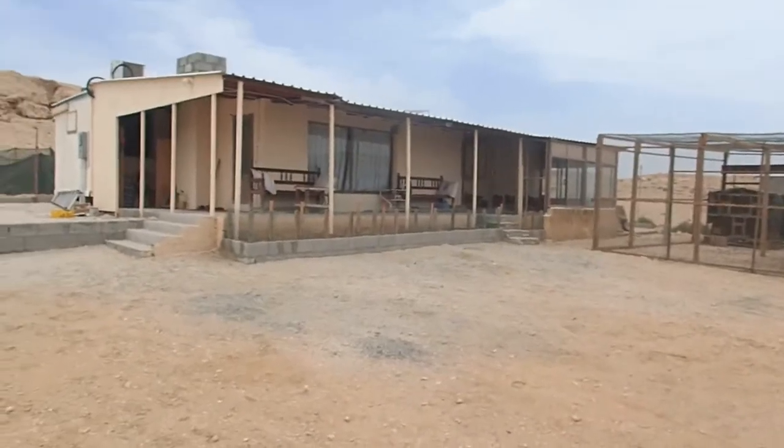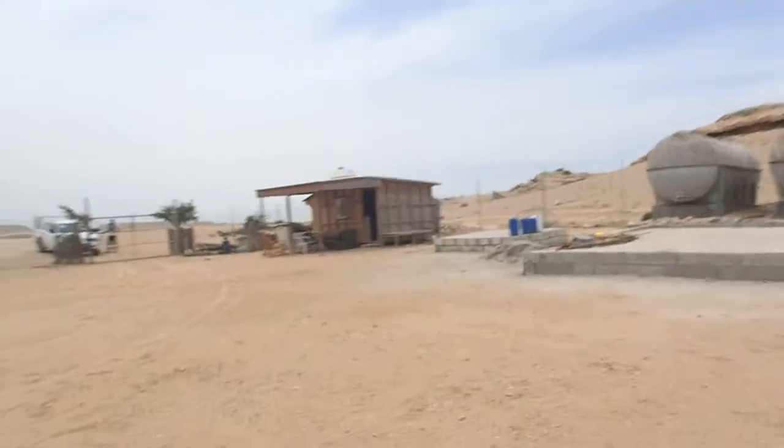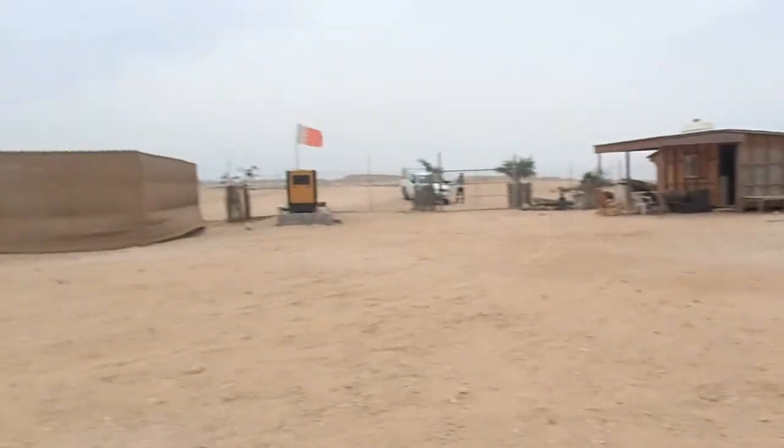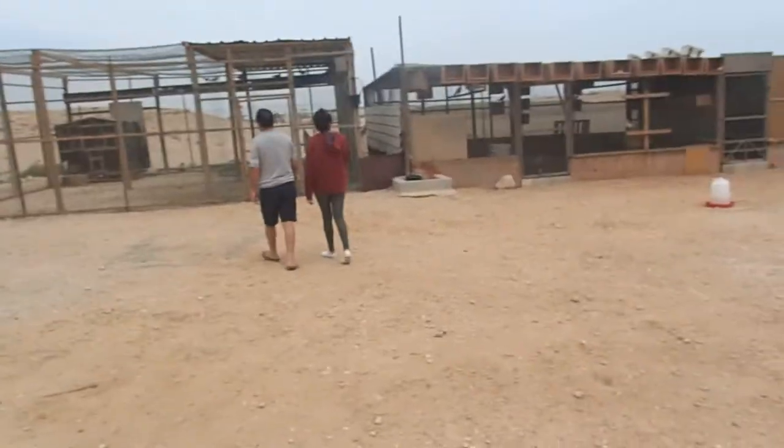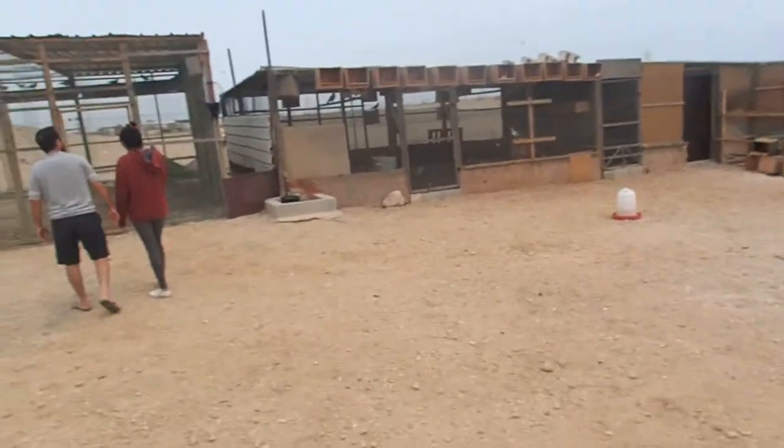Alright, we just got let in — we found some people to let us in, and we're gonna look at some other animals. This is the main horse of the person who owns this, and then this is the house where the guard lives, and then that's the generator. The guard is apparently from Bangladesh, just working here in Bahrain.